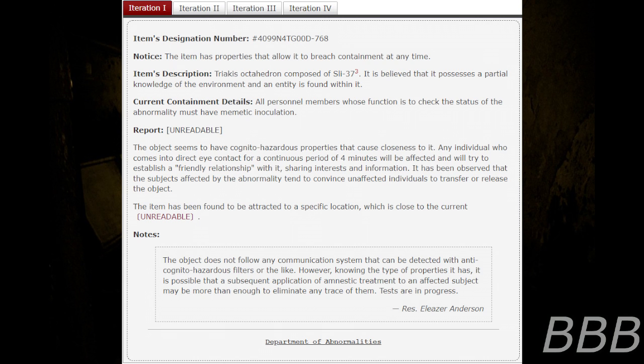The item has been found to be attracted to a specific location which is close to the current [unreadable]. Note: the object does not follow any communication system that can be detected with anti-cognitohazardous filters or the like. However, knowing the type of properties it has, it is possible that a subsequent application of amnestic treatment to an affected subject may be more than enough to eliminate any trace of them. Tests are in progress. — Researcher Eliza Anderson, Department of Abnormalities.